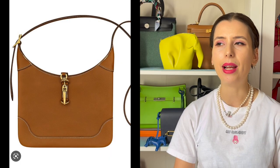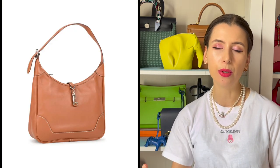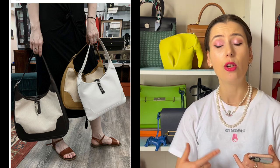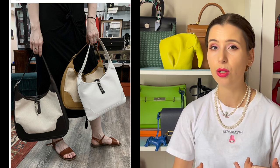Hermès still does the Trim bag — they have the new style called the Trim 24 and Trim Duo, which you can also wear as a crossbody. It's similar to the vintage one in being slim-lined. In the 2000s they released the Trim 2, which had more of a gusset and was thicker, coming in sizes 31 and 35. The Trim bag comes in many different leathers — I've seen it in Togo, Clémence, Chèvre, and even ostrich. It's a really interesting and underrated bag.